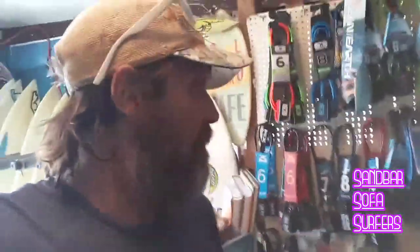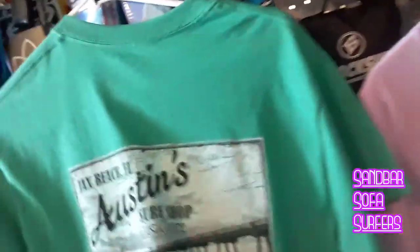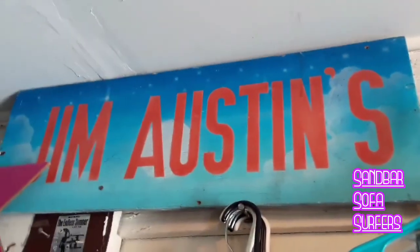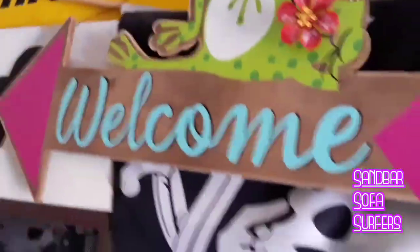And of course the Austin Surf Shop t-shirt. Thanks Jim, I appreciate you letting me come in here. He said I can post it anywhere I want. Jim Austin — welcome. Very mature.